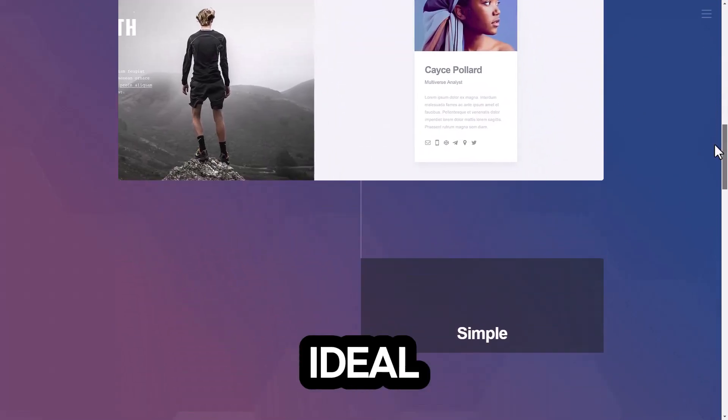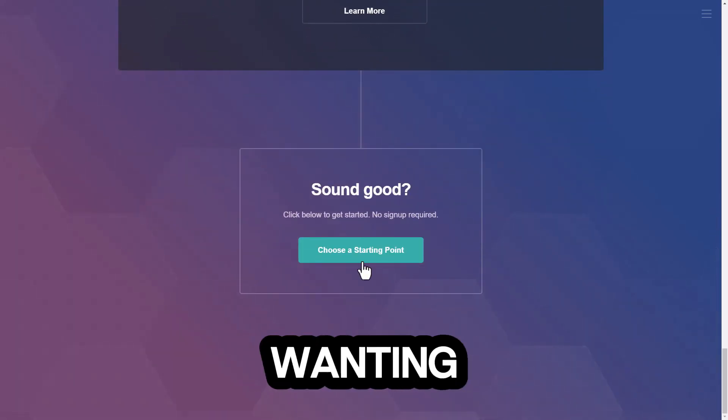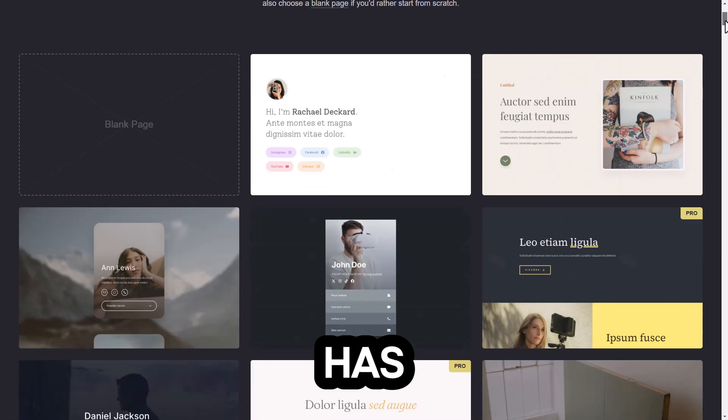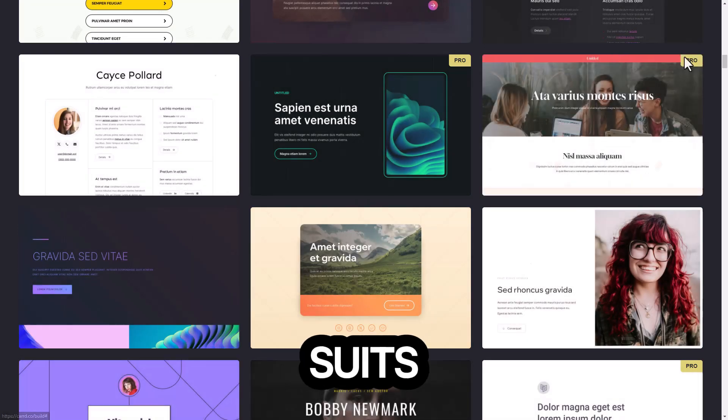Number ten: Carrd. Ideal for creating one-page sites, it's perfect for freelancers or anyone wanting a simple and elegant online presence. Each of these platforms has unique features that cater to different needs, so you're bound to find one that suits you perfectly.